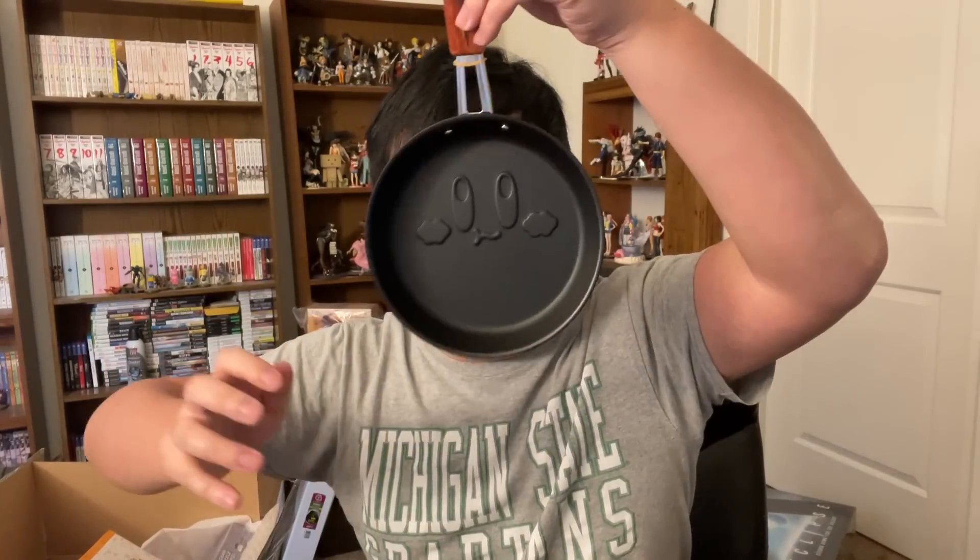That was everything in this Itaikuji box. Thank you very much for sending all this — this was great. Again, if you guys wanna buy something from Japan yourself, use the link down there and the coupon code PROCD500 to get 500 yen off your order. Otherwise, I'll see you on the next one. Bye!